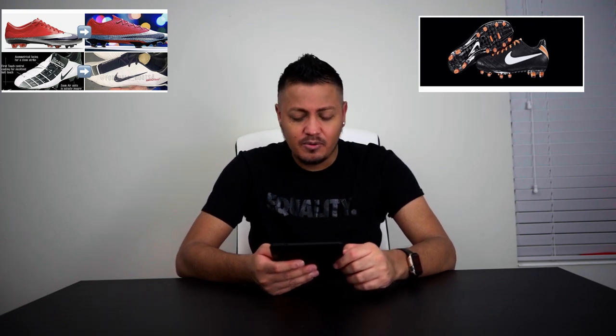I get the concept and I think it's pretty cool, but at the same time, why not just create the same boot — the classic boot — like they did with the T-90 Laser that they just released in 2019? Why not just do that type of thing and bring back the original boot? Instead they put out a new boot just disguised as the retro boot.